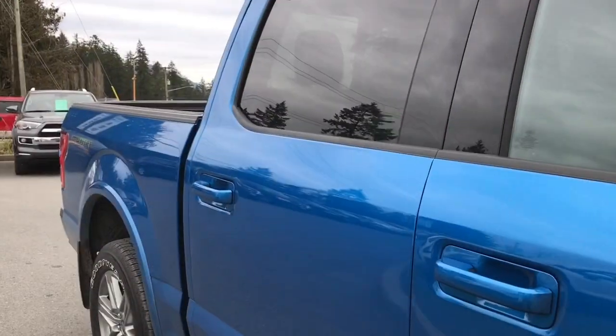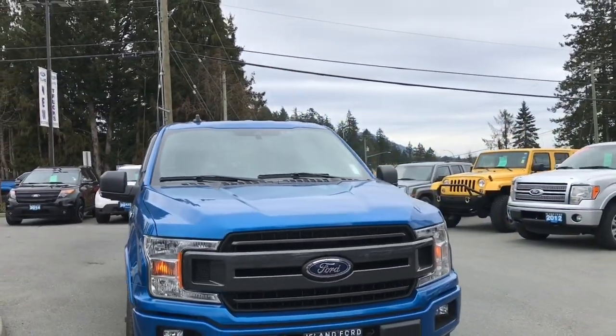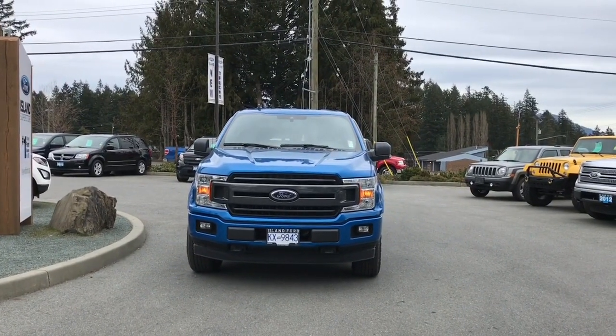The bumper, five and a half foot box, mud flaps, privacy glass in the back windows with window vents, heated and powered side-view mirrors, halogen headlights, fog lights, tow hooks — and so many more reasons to visit us at Island Ford Superstore, BC's number one rated Ford dealer.